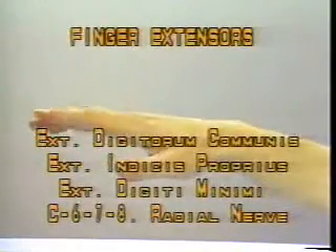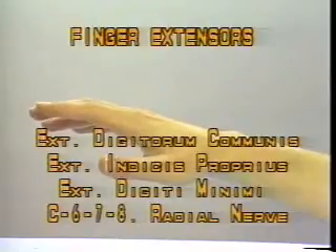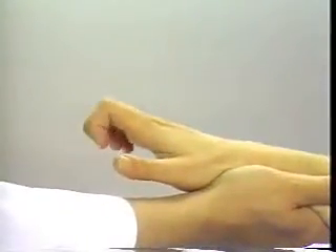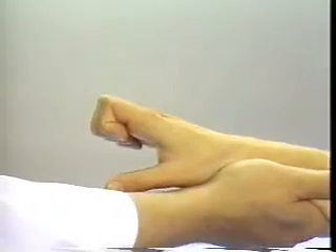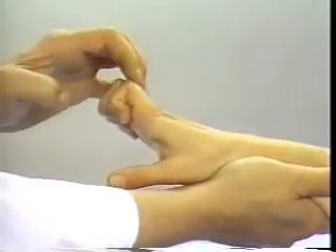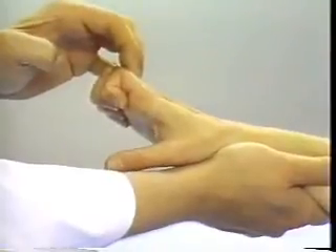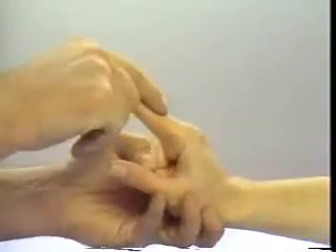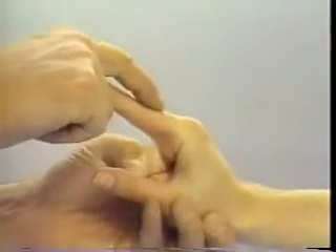Finger Extensors. Extensor digitorum communis, extensor indicis proprius, extensor digiti minimi — C6-7-8, radial nerve. Stabilize the wrist in the neutral position and instruct the patient to flex the proximal interphalangeal joints to eliminate any contribution to finger extension by the intrinsic muscles. Then ask the patient to extend the metacarpophalangeal joints and test strength by pushing on the dorsal aspect of the proximal phalanx attempting to push the fingers into flexion. The extensor indicis proprius and extensor digiti minimi can each be tested individually by keeping the other fingers in flexion.